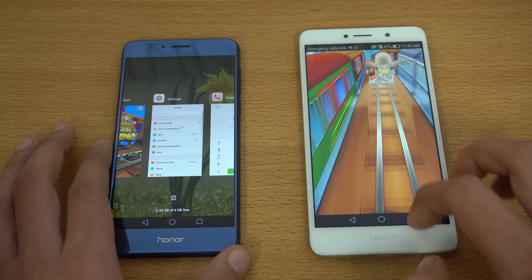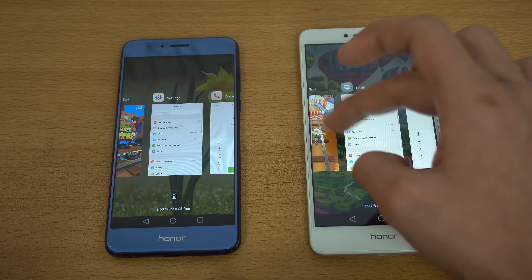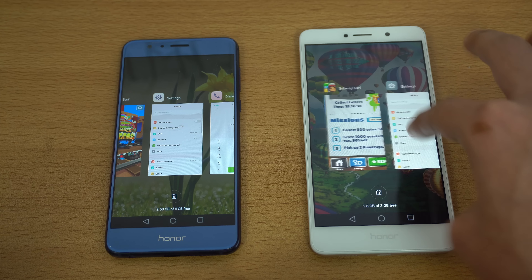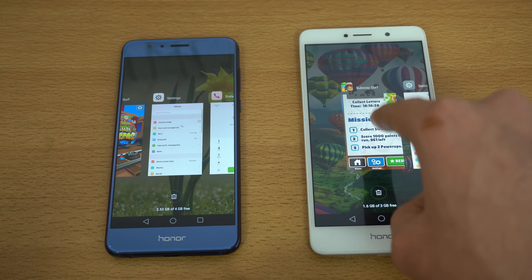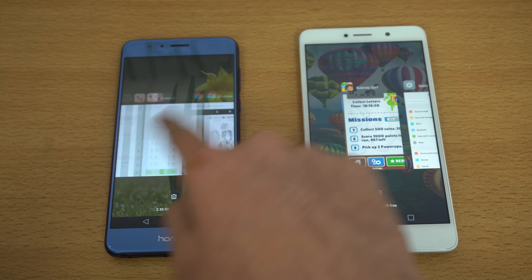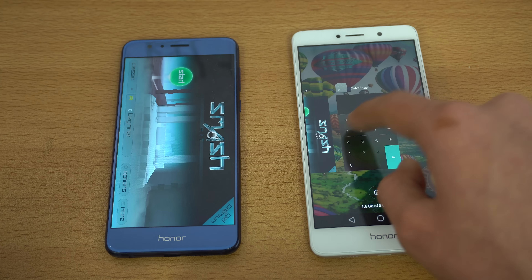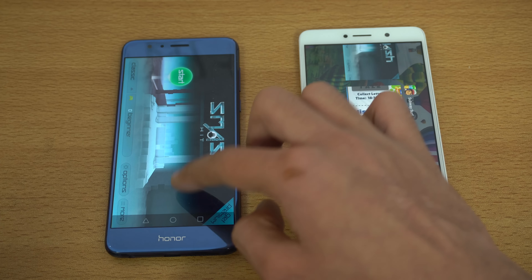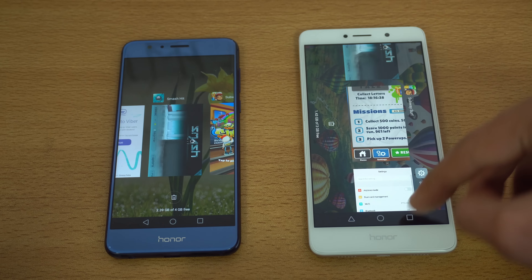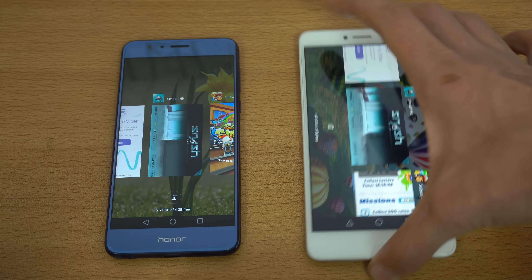There's a bug with the Honor 6X where when you go into multitasking and go back to Subway Surfers, the game zooms in — that's a bug I've seen from the start with the Honor 6X and it doesn't happen with the Honor 8. It might be application-related and hopefully they'll fix it with a future update. Pretty much every application is in memory with no refresh.